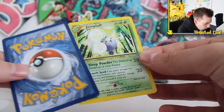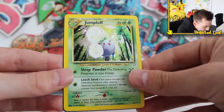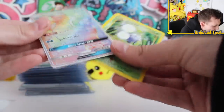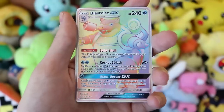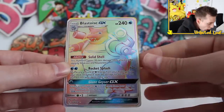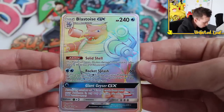What's he put in here? Oh no, it's a Neo — look at that, Neo Jumpluff Holo card right there! And then — is it Neo Destiny? I'll put it on screen if not. It's 100% a Neo card. And then — oh my goodness — Rainbow Rare Full Art Blastoise GX! This is the first booster pack, guys! Solid Shell, Rocket Splash, and Giant Geyser GX as its attacks. I'm gonna try and calm down — this is what he's doing!